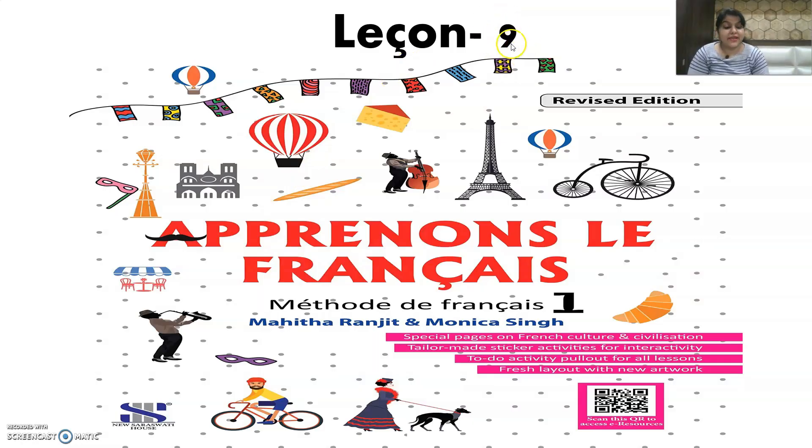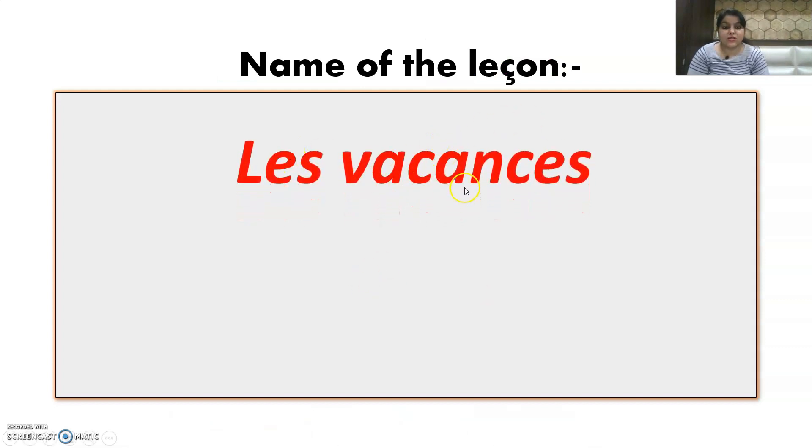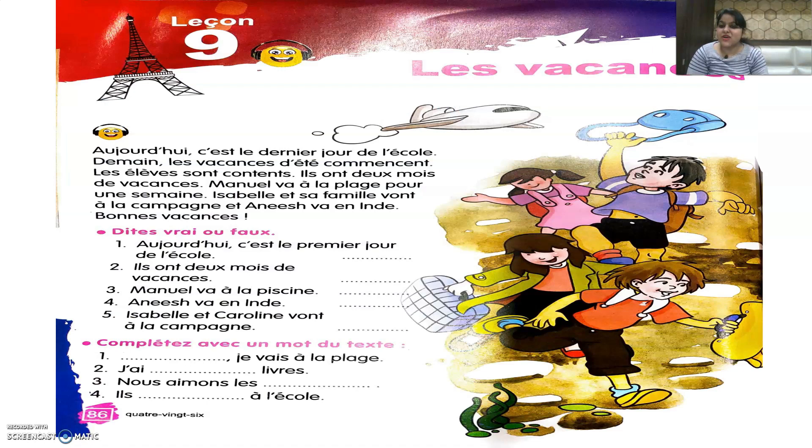We are going to do today lesson number 9 of Apprenons le Français Method 1 book. The name of the lesson is Les Vacances, which means the vacations. In this lesson, we are going to learn Les Mois de l'année — the months of the year — and Le Vocabulaire, the new words we learn in each lesson. This lesson is very short, so let's move ahead.